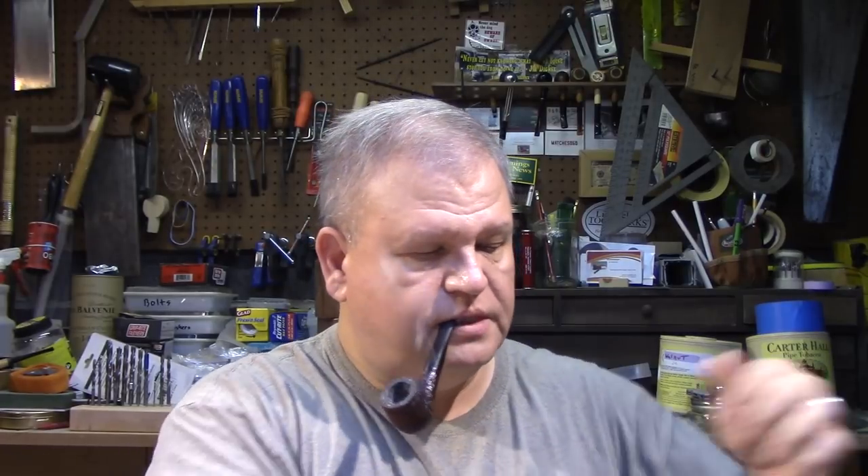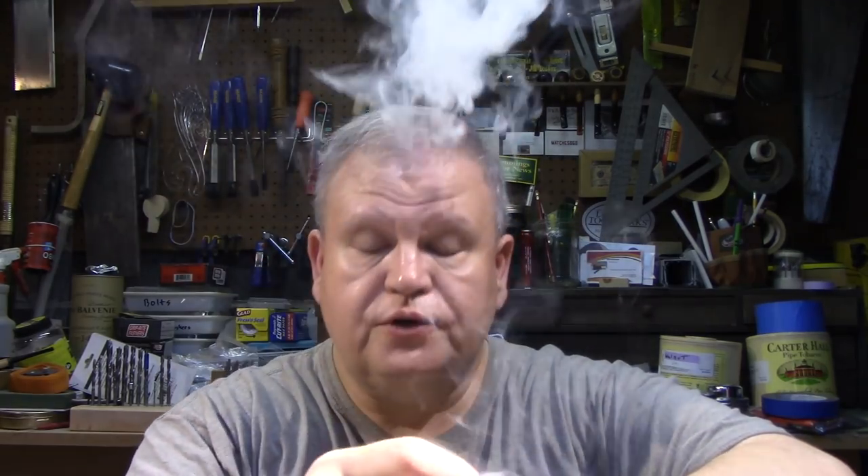It's good quality tobacco. It's just not my kind of Virginia. It's a little too much on the high end of things — the high notes. I hope you're all doing well.